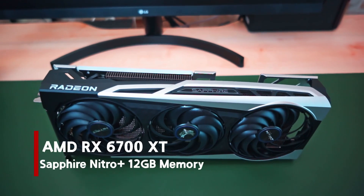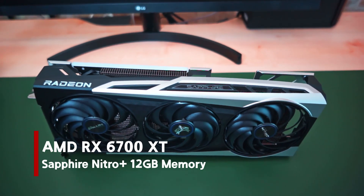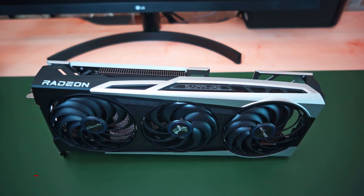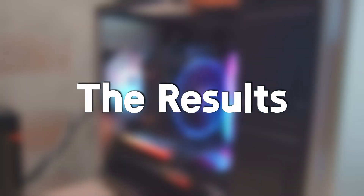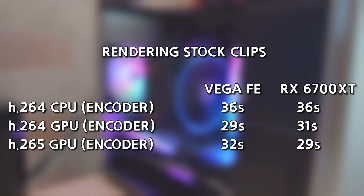The graphics card I used against the Vega FE was the RX 6700 XT, which is the best graphics card I currently have. For the first test, rendering stock clips of similar size with different encoding options produced similar render times on both cards.